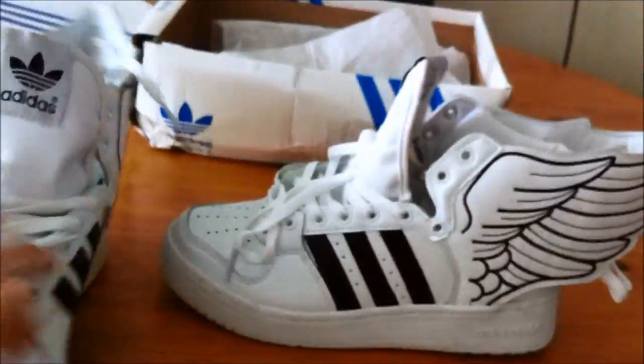It has some blue here as well. There's something with the blue on the box and the shoes, but it doesn't really matter — it will come off, I'm pretty sure.